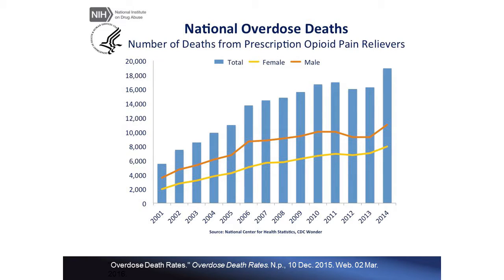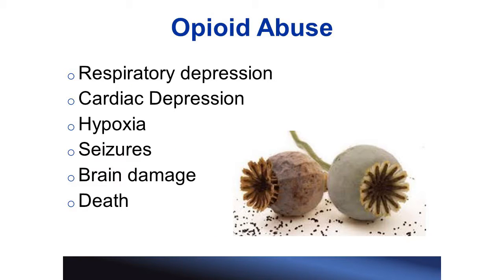According to the National Institute on Drug Abuse, prescription opioids account for the greatest amount of prescription drugs of abuse. From 2001 to 2014, there was a 3.4-fold increase in the number of deaths due to prescription opiates. The main consequence of abusing prescription opioids is depressed breathing. This causes hypoxia, which is reduced oxygen flow to the brain, and that causes coma, seizures, permanent brain damage, and ultimately death.